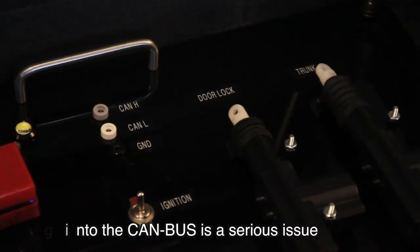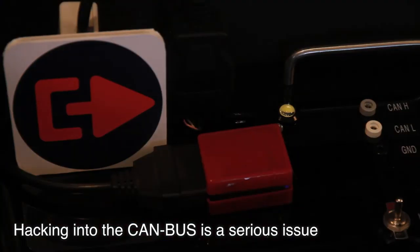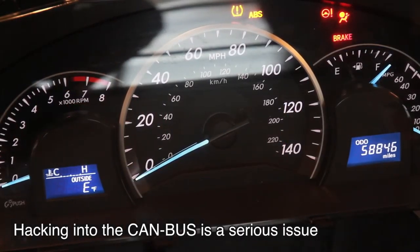We can lock and unlock your doors and trunk, operate the lights. And in fact, if we had all of the components of the car, we could even potentially steer it, brake it, make the throttle go wide open — things like that.